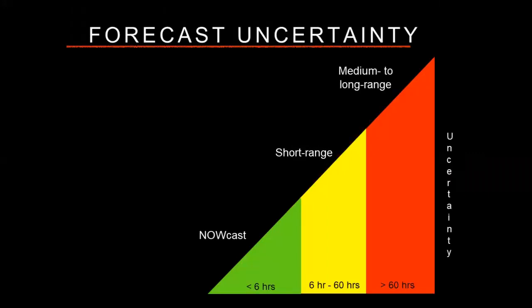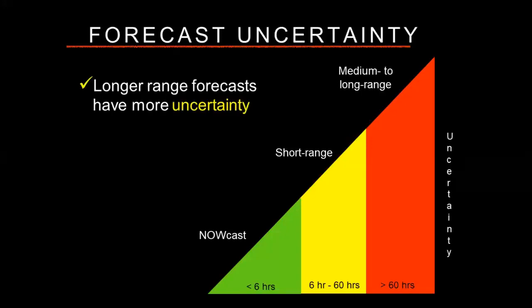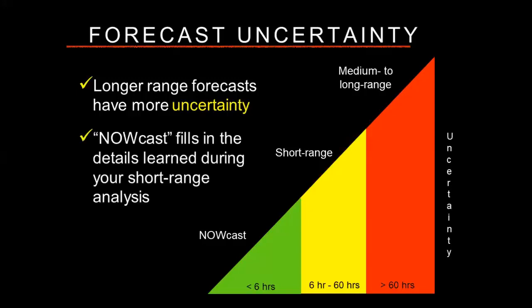Meteorology is not really about black and white — it's all shades of gray, all about understanding how to quantify uncertainty. Longer-range forecasts, two to five days out, have a fair amount of uncertainty. Much beyond about five days, you're really dealing with whether temperature will be above or below normal, or whether precipitation will be above or below average. Certainly I can't plan a flight around that. But as you get closer and closer to your departure time, that nowcast — what's going to happen in the next six hours — is the time where you fill in all the details you looked at for short-range forecasts.